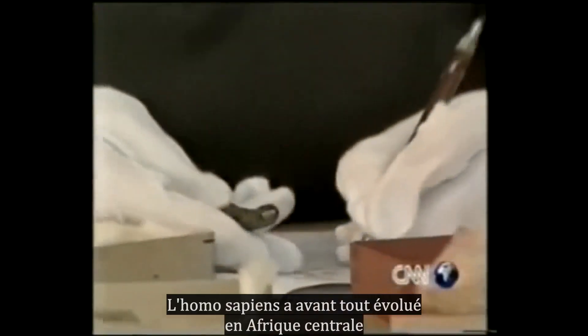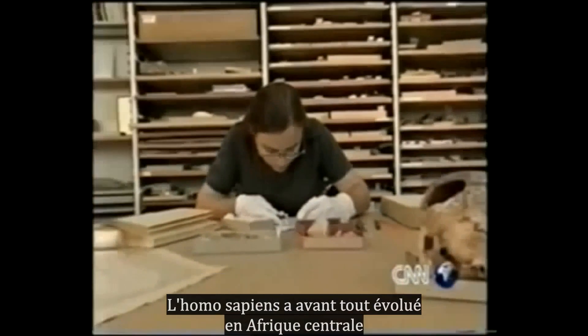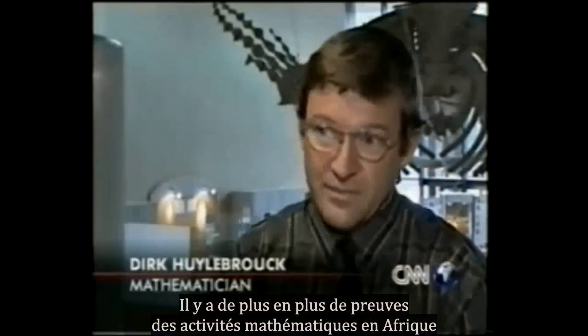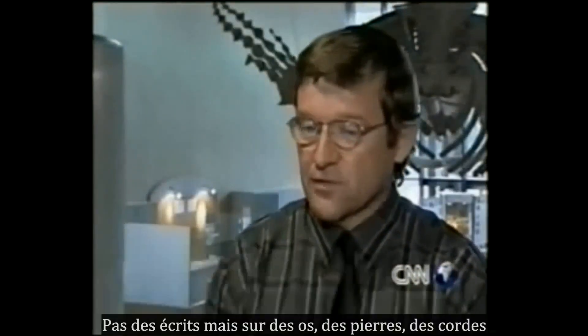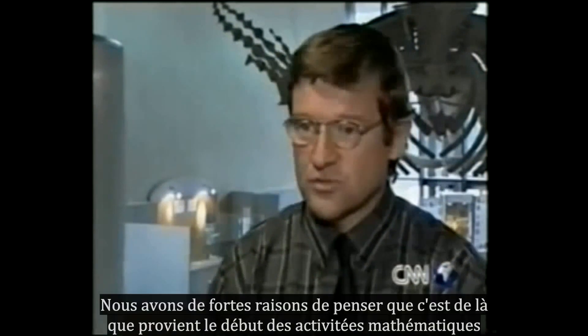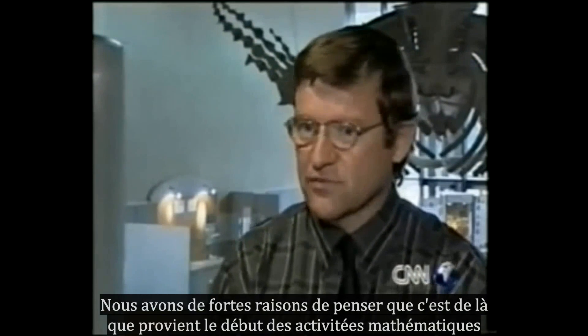Homo sapiens may therefore have evolved in Central Africa before anywhere else in the world. We have more and more proofs of mathematical activities in Africa — not written, but on stones, on bones, on strings. So indeed, there are more reasons to think that this is the start, the very first mathematical activity.